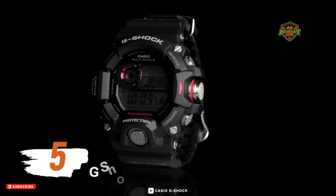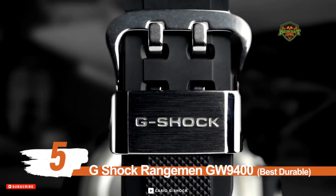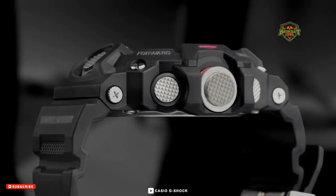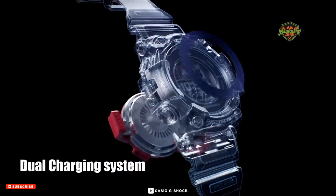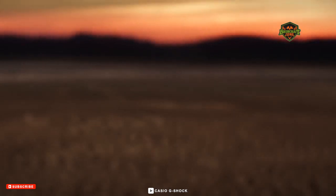Number five: G-Shock Rangeman GW9400 — Best Durable. The G-Shock Rangeman is part of the Master of G selection by Casio. This digital watch is tough and sturdy enough to help you through every dicey predicament and survival scenario.